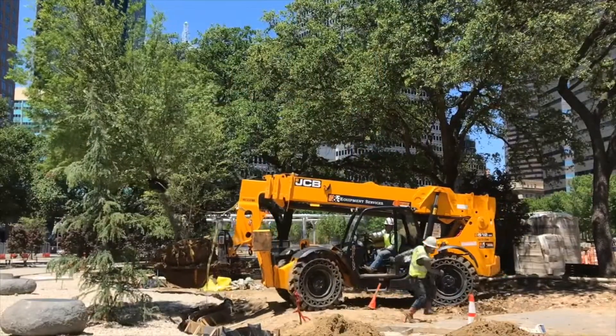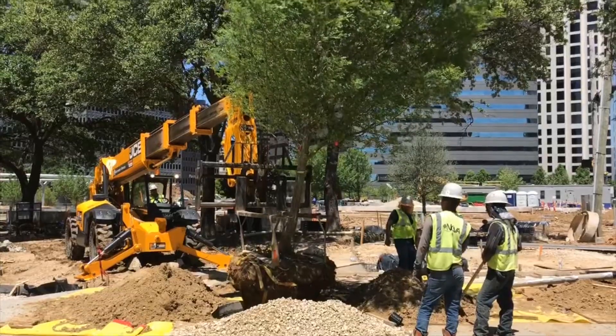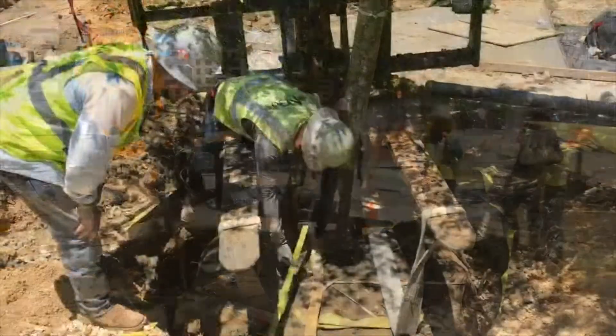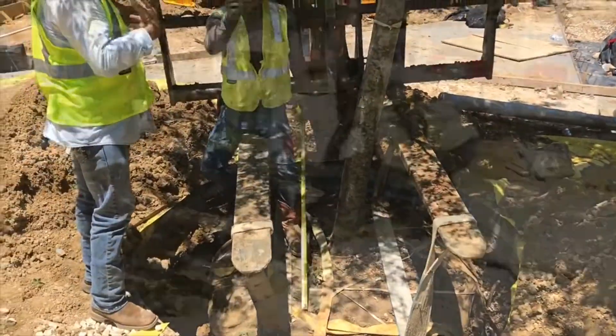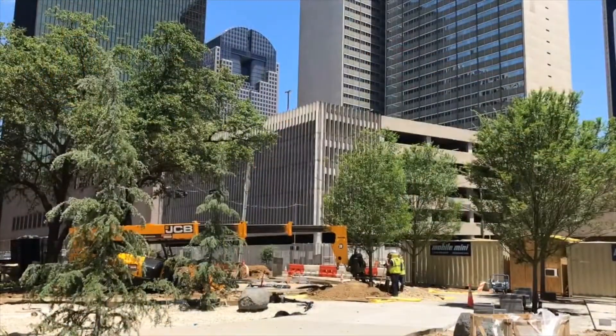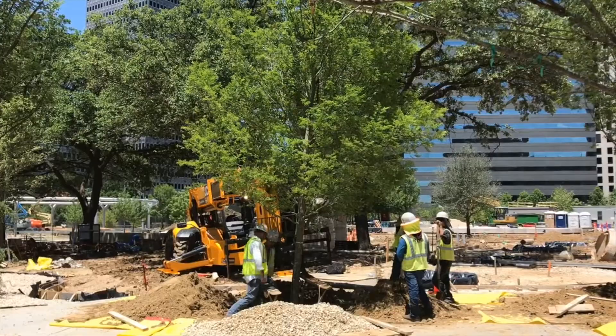Now they're working on facing the tree. In this case we're going to point it into the Ashton Grove. So they've set the tree down and they're about to take the tree and turn it around. This is just the latest in the development of the planting of the trees for the Harwood Promenade.